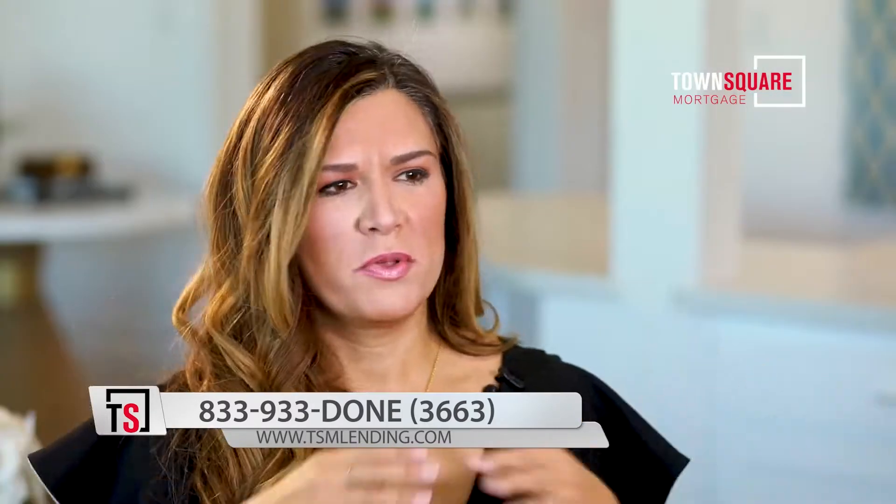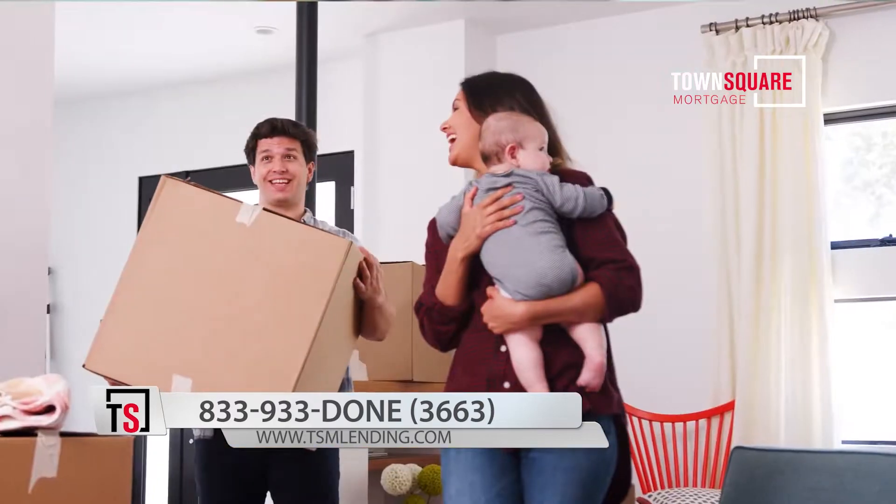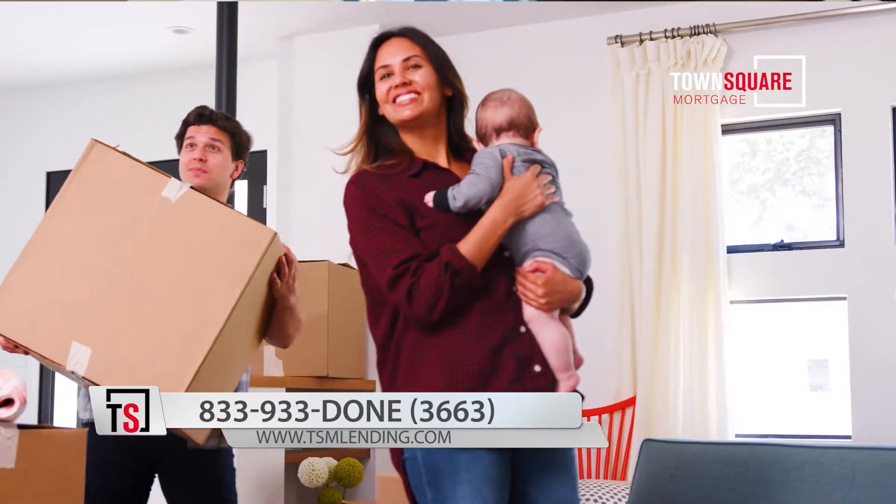2020 was a little bit of a different year because the market went haywire with refinances and everything else. But before 2020, over 60% of our buyers were first-time homebuyers — so that says a lot about who we cater to.